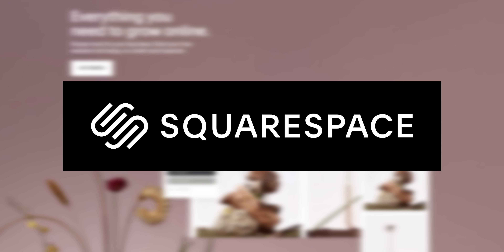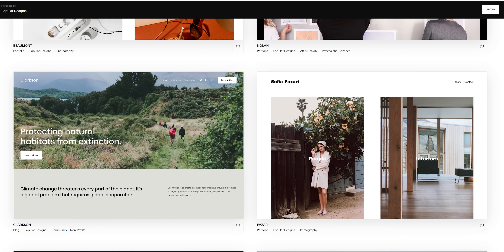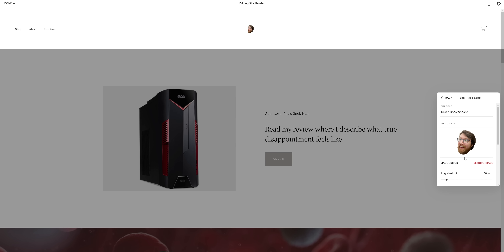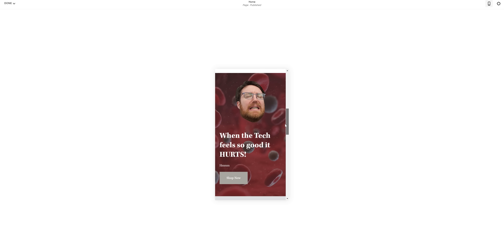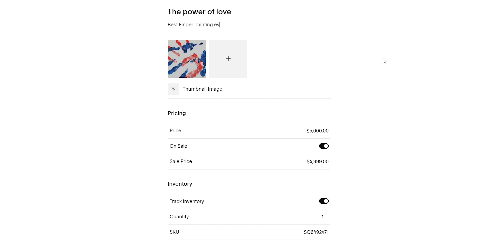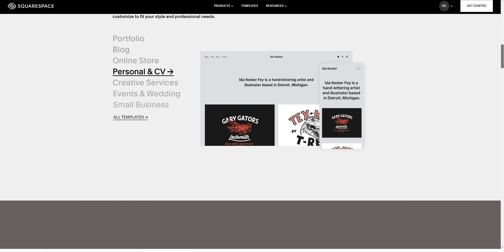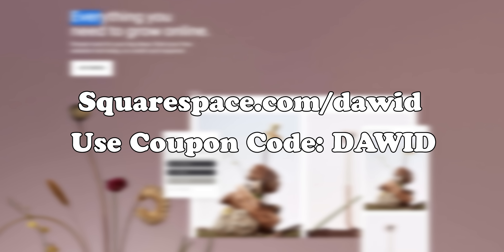Before we answer that question, we have a sponsor for today's video. Today's video is sponsored by Squarespace — a brilliant way to get your own website up and running, even if you have no web design experience. Squarespace has a whole library of templates which are trendier than a vegan ice cream shop, and they're an easy starting point for a professional looking website. They also have mobile optimized websites, powerful e-commerce features, and SEO tools. Head over to squarespace.com for a free trial, and use Squarespace forward slash David to get 10% off your first website or domain purchase.